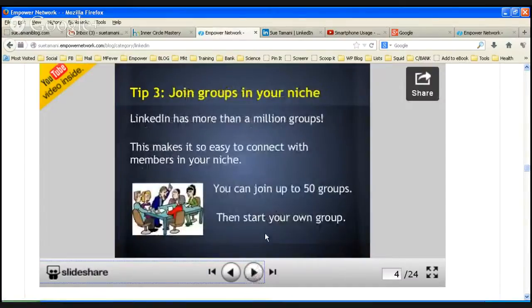Tip three: join groups in your niche, whatever your niche happens to be. There are more than a million groups on LinkedIn — amazing isn't it? It's easy to connect with people in your own niche. You can join up to 50 groups and then start your own group.